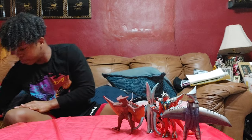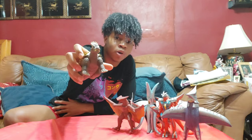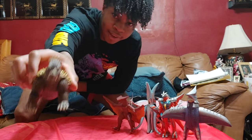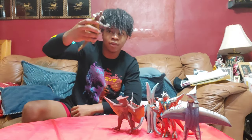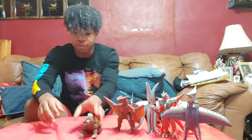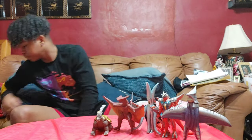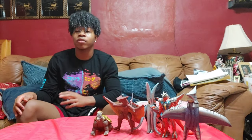Next up I got the Bandai Anguirus from Vampire Robots for $15. I believe this is the Godzilla Island series version — I looked at the bottom and it said 1998, so yeah, that confirms it. Got it from Mike's table for $15.